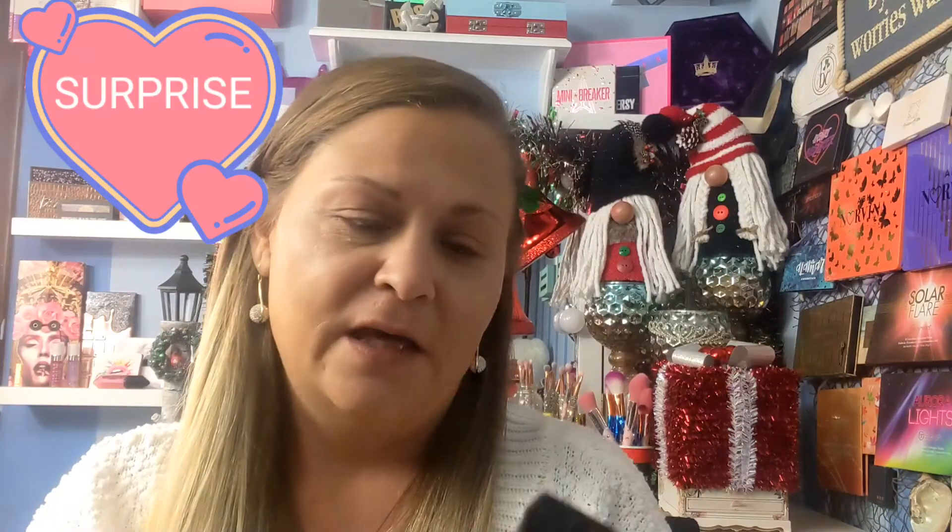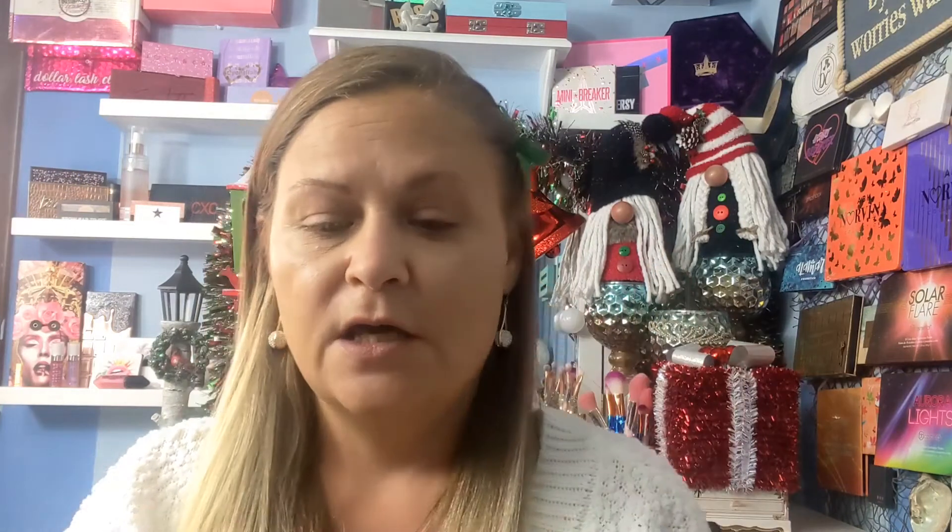So this is the BB cream and it has SPF 20 sunscreen in it. My belief on sunscreen being in makeup is, honestly, I think it's pointless because you have to use a proper amount of sunscreen for it to be effective, and you don't wear enough foundation or BB cream for it to be enough. It's thick — and it's kind of red-toned. Maybe when I blend it out it will be less red, and if not, they do actually have a lighter shade.